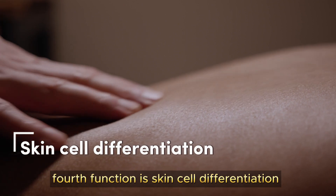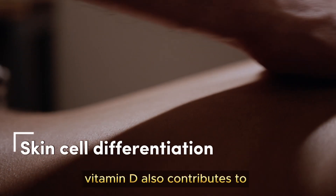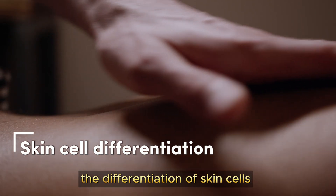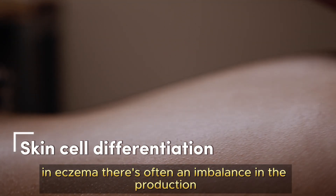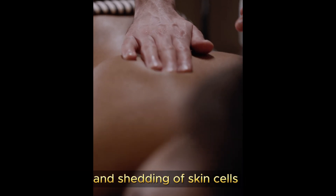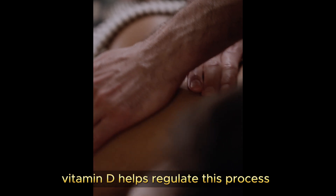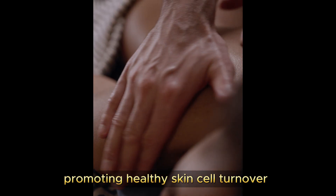The fourth function is skin cell differentiation. Vitamin D also contributes to the differentiation of skin cells. In eczema, there is often an imbalance in the production and shedding of skin cells. Vitamin D helps regulate this process, promoting healthy skin cell turnover.